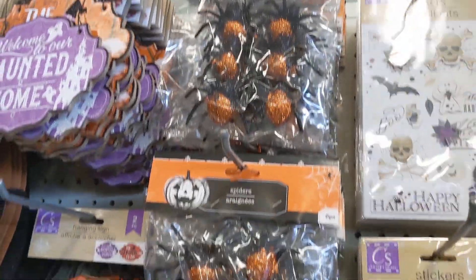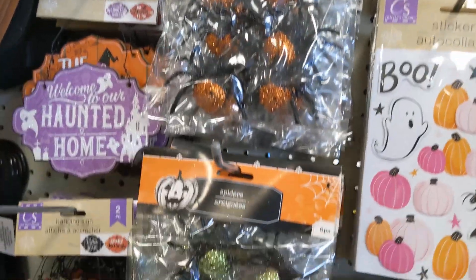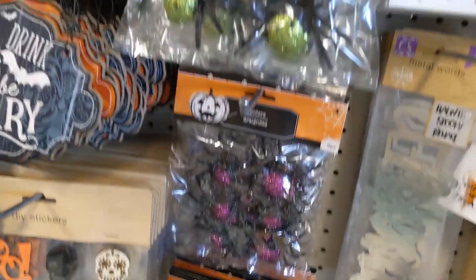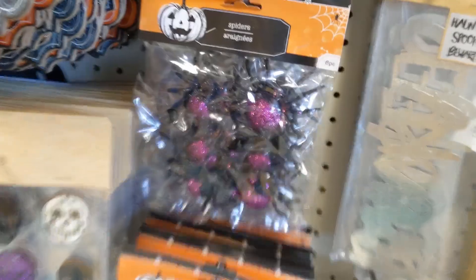And then these spiders — they have them in orange, green, and purple. So the classic Halloween colors.